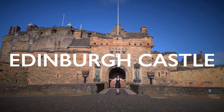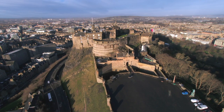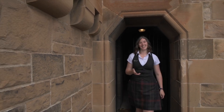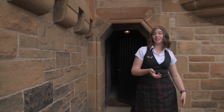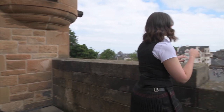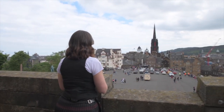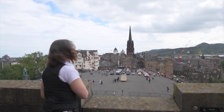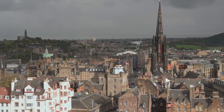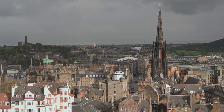Welcome to Edinburgh Castle. Before we head inside the castle, I thought I'd tell you a little bit about where we actually are. We are in the city of Edinburgh, capital city of Scotland, and the castle is built on Castle Rock, part of an extinct volcano, so this site has dominated the surrounding landscape for millions of years.